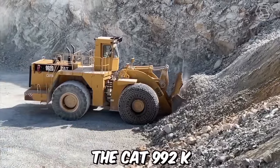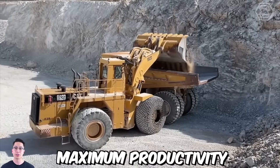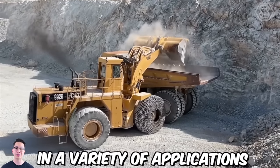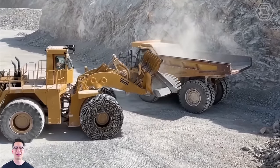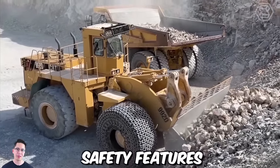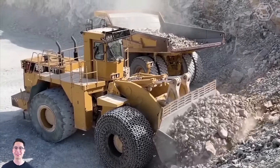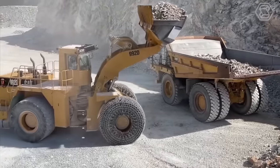The CAT 992K is part of Caterpillar's line of large wheel loaders, designed to provide maximum productivity in a variety of applications, including quarry and mining operations, heavy construction, and material handling. The machine comes equipped with advanced safety features such as rear-view cameras, collision avoidance systems, and a seatbelt monitoring system to ensure the operator's safety.